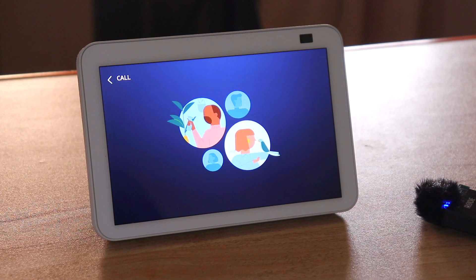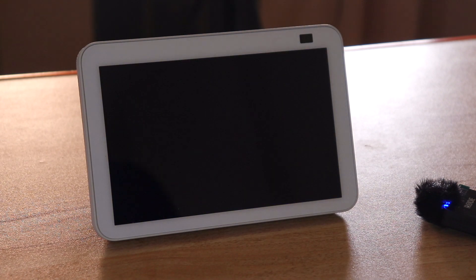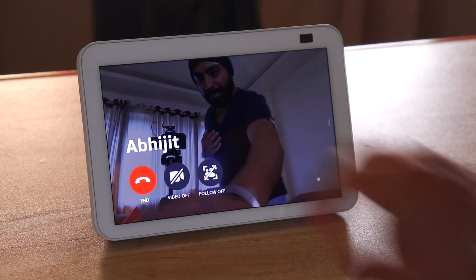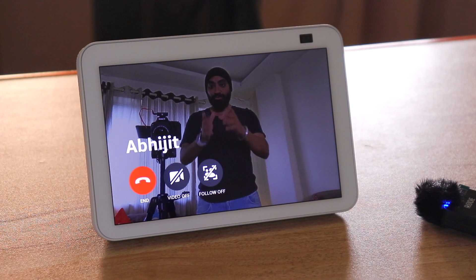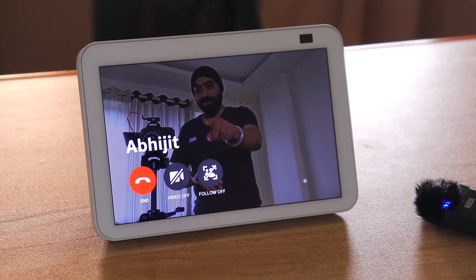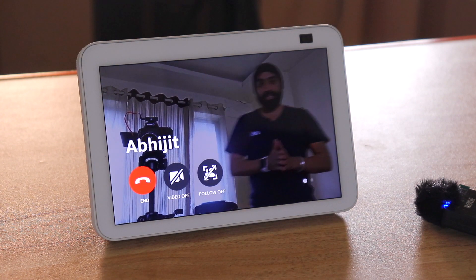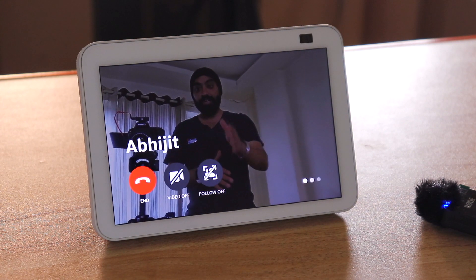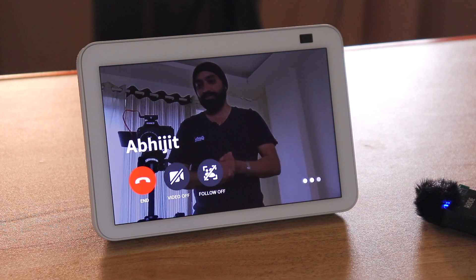Let's do a quick video call. Calling Abhijit's Alexa devices. You can see the camera is already focusing on my face. You have options to end the call, turn video off, and follow off. If I move right now, you can see the camera is actually following me. It'll get a lot clearer once the call connects — let's wait.